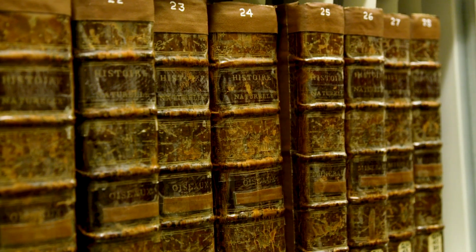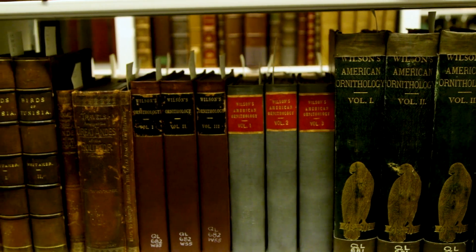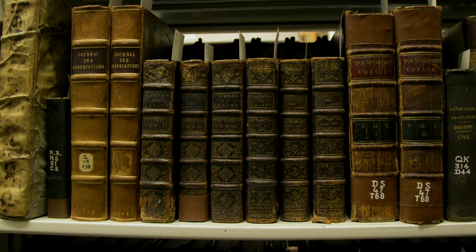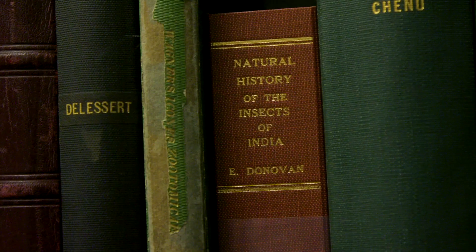We are here in the Rare Book Room with Christine. What do you do here in the library? I am the museum librarian and head of library collections here at the Field Museum. We are in the Mary W. Runnell's Rare Book Room, which has about 7,500 volumes of rare materials most easily described as the history of natural history and early travels and voyages about natural history.